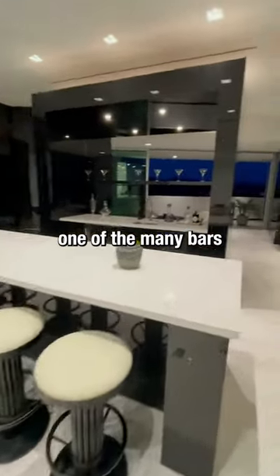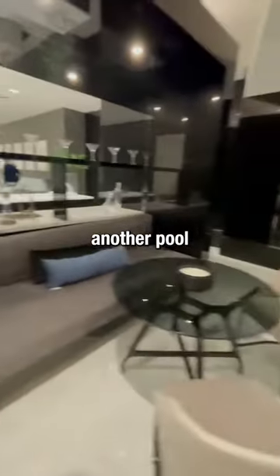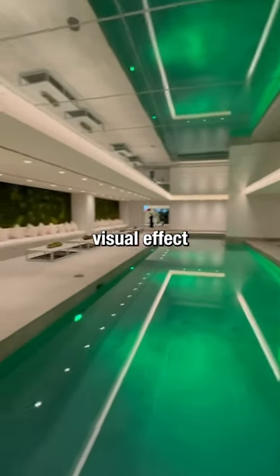Now inside one of the many bars and lounges to hang out in. Now let's go check out another pool — here's the indoor pool with a mirrored ceiling to add a nice visual effect. There's also moss walls by the benches over there.